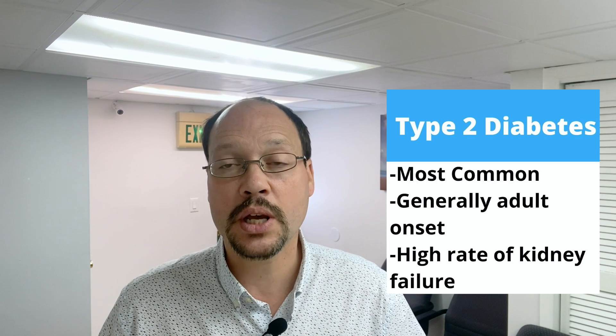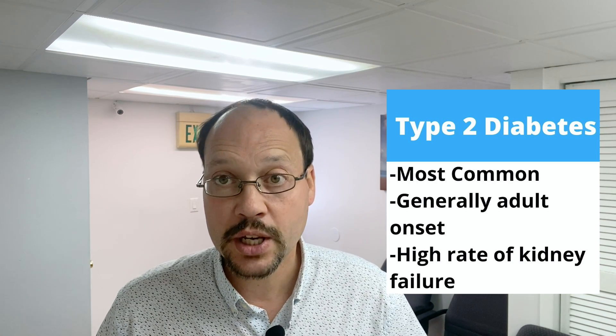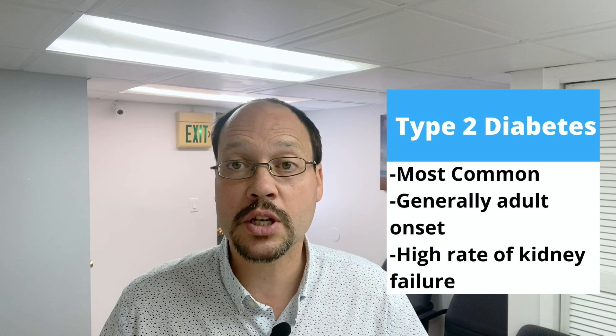I want to talk about type 1 diabetes because you don't hear a lot about this. We have two major types of diabetes: type 1 and type 2. Type 2 is the most common one, considered adult onset — generally you get it as an adult, though some children do get it. It is the largest of the diabetes types and has a very high rate of causing kidney failure.